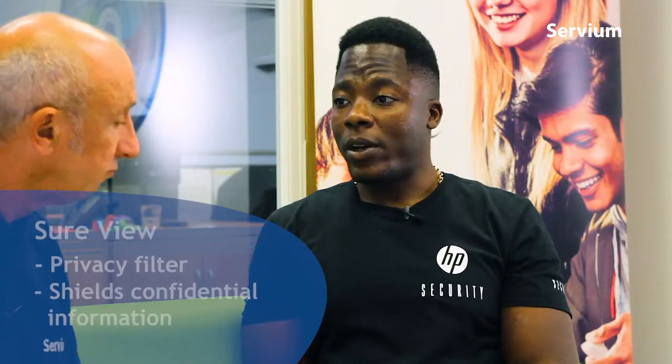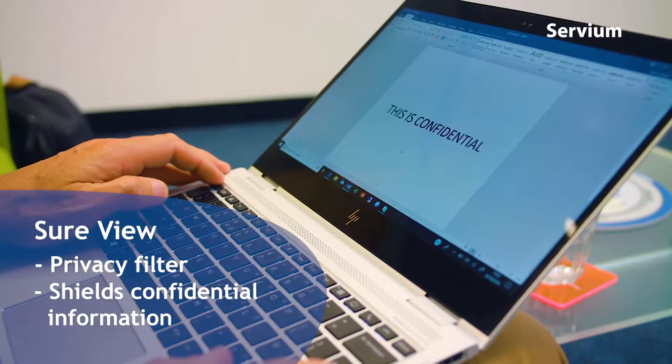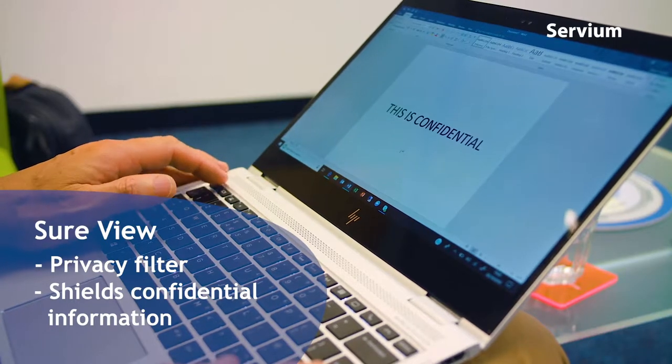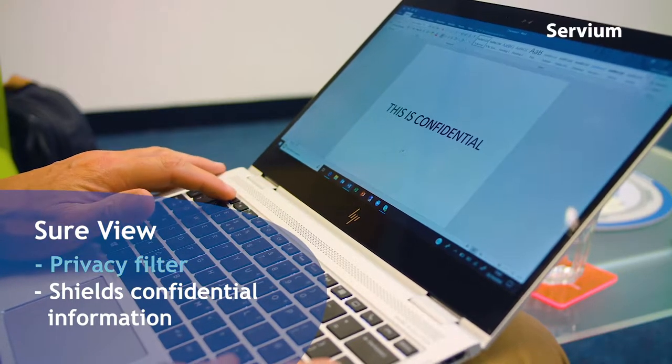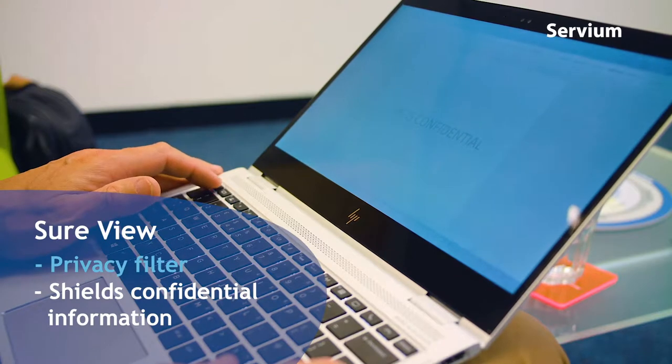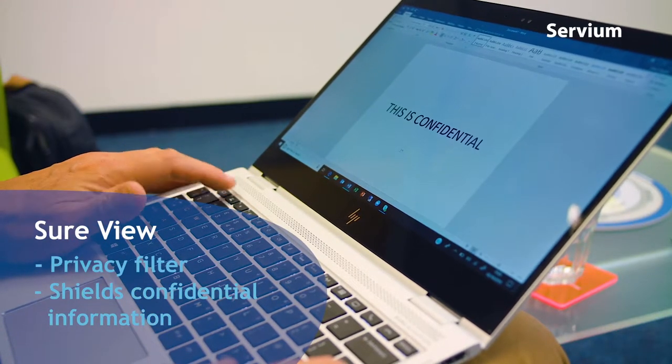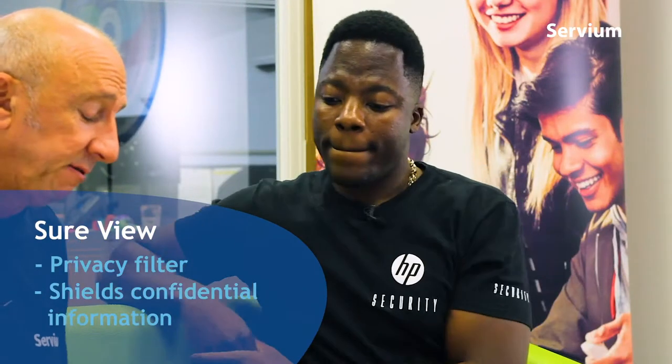I'm glad you've been finding SureView very helpful, especially in a training environment where you're sat very close to someone. The viewing angle is about 35 degrees. When you press F2 - we try to make it as easy as possible - it puts an integrated privacy filter on, which means anyone from 35 degrees of the screen can't see what you're working on. That's a great feature of the device, along with the Windows Hello integration.